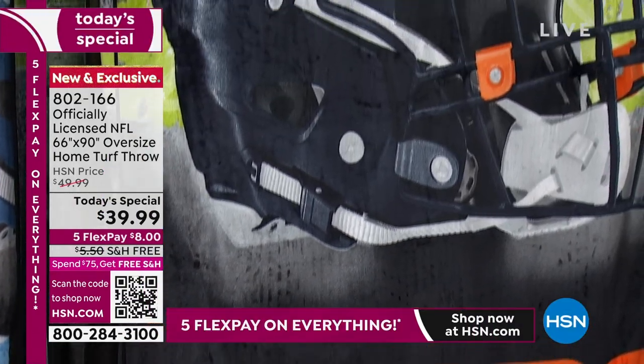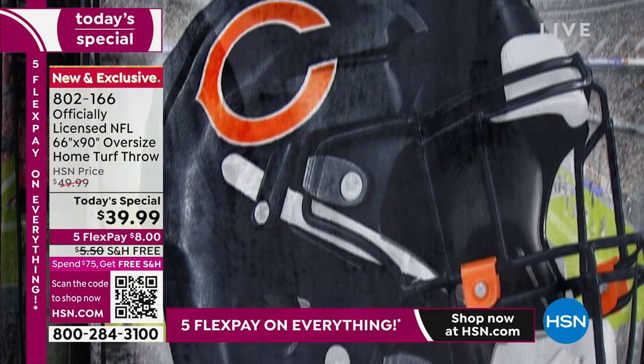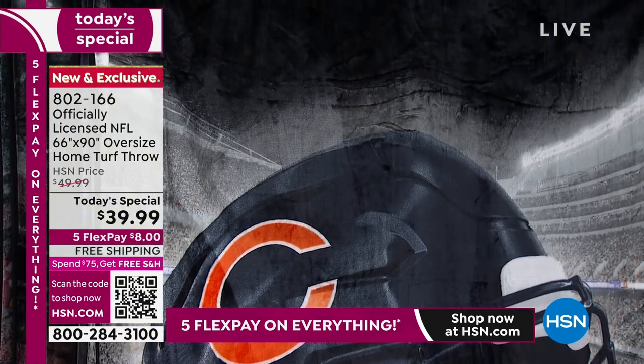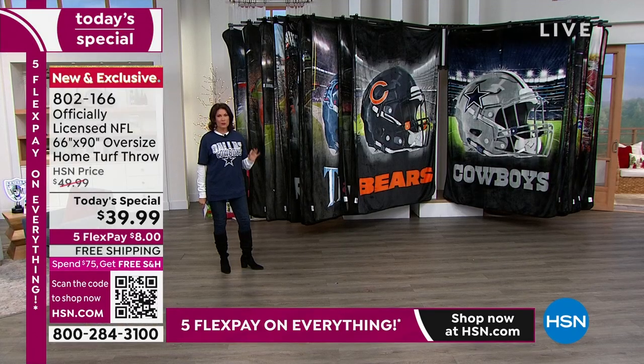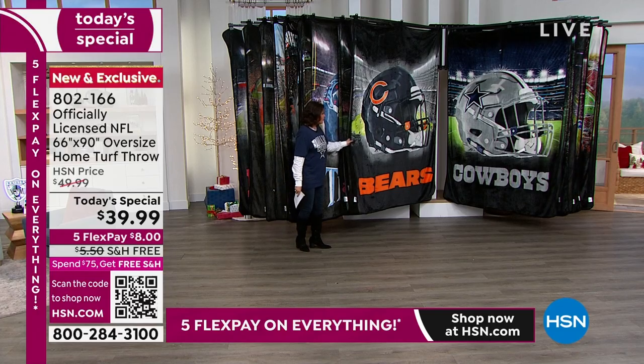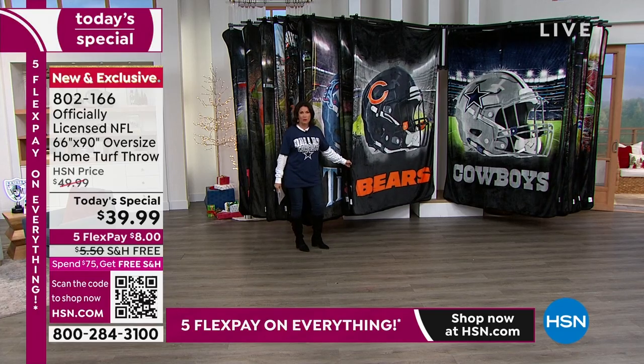What you're looking at is officially licensed NFL merchandise — that's all we sell here. But you know what this is? This is super-sized. Our super-soft, super-sized throw. I don't even know how you can call this a throw, it is so, so big.